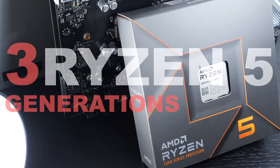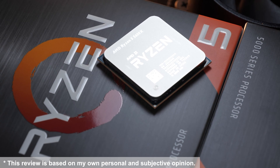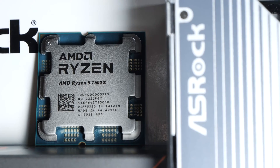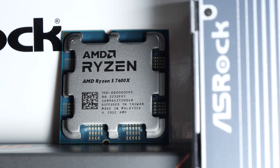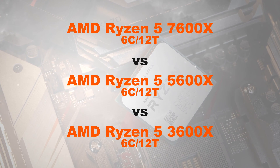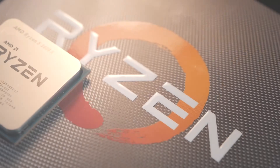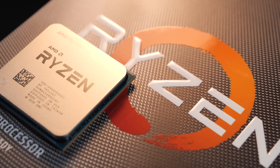AMD's Ryzen 5 series has always been a consumer's favorite, at least for quite some time while prices were still attractive. So how does the performance compare between the following three Ryzen 5 generations: 7600X vs 5600X vs 3600X? Should you even be thinking about an upgrade?